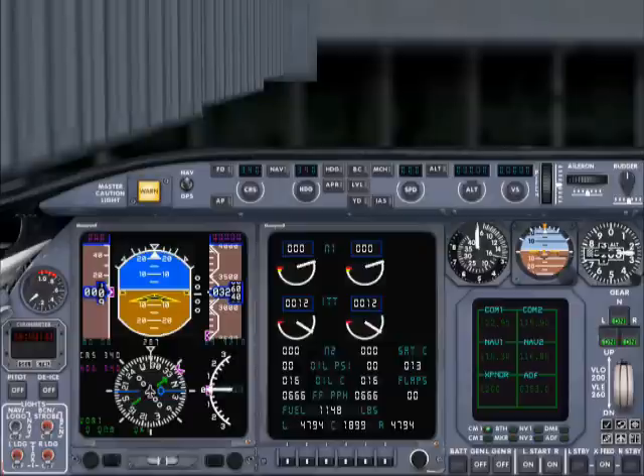AirCanada 272, you're cleared to the Vancouver International Airport via the Asphalt. Climb initial 8,000 off Runway 16. Departures with Calgary Departure on 119 decimal 8. Squawk 4210.